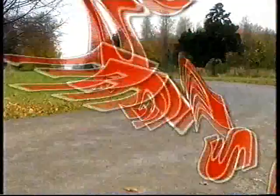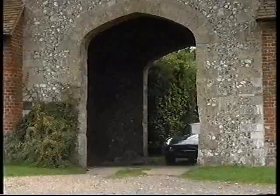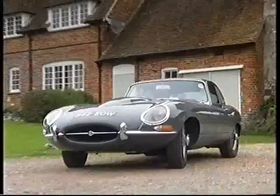In the early 60s, John Stroube was an architect driving the length and breadth of Britain. He bought his E-Type, capable of 150 miles an hour, because he thought it would make him a safer driver than he was in his previous car.